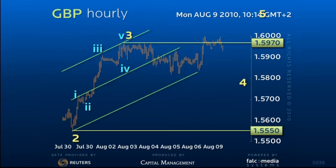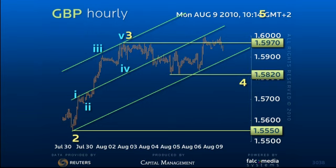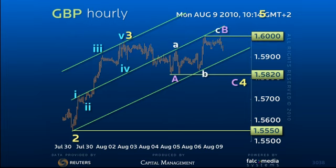The up channel remains intact, but we are operating in the lower half, which implies the uptrend is tiring short term. The reaction may have ended at 158.20, but the price action since then is not trend-like, and thus the move to 160 could well be a B wave in a regular correction.